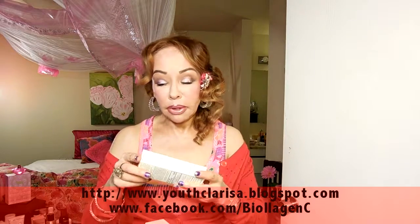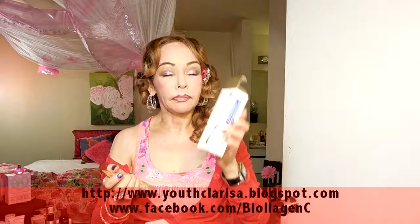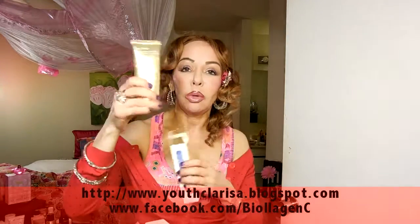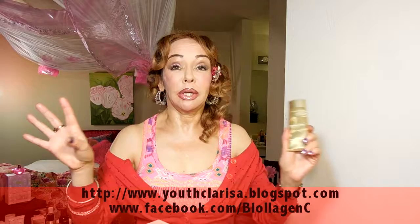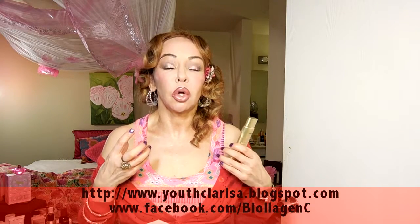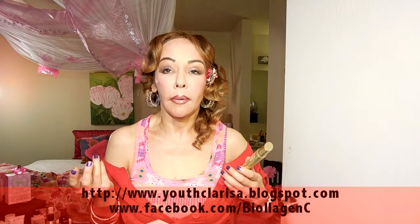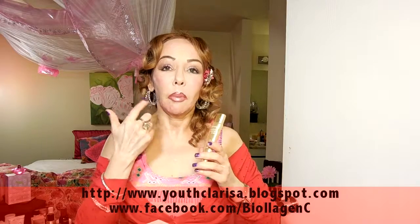Lastly I have a BB cream to share with you. The BB cream is by Jane Iredale — maybe you can see it like that. I'll put the description below. This BB cream is one of the best BB creams on the market in my opinion because it's so hydrating but at the same time not greasy. And it gives you such beautiful coverage you could use it without foundation. Right now I'm just using the BB cream with a little bit of powder.